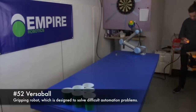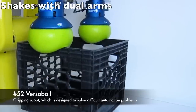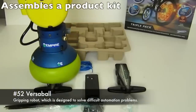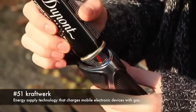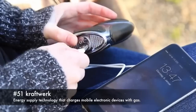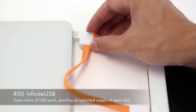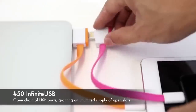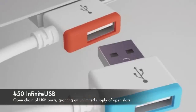52. Versible, gripping robot designed to solve difficult automation problems. 51. Kraftwerk, energy supply technology that charges mobile electronic devices with gas. 50. Infinite USB, open chain of USB ports granting an unlimited supply of open slots.